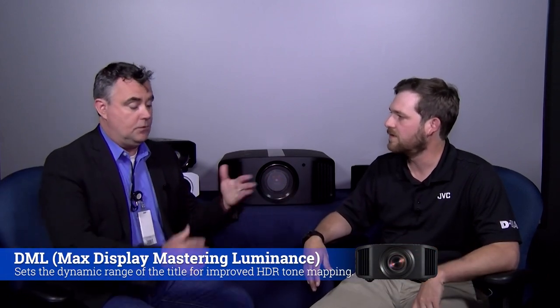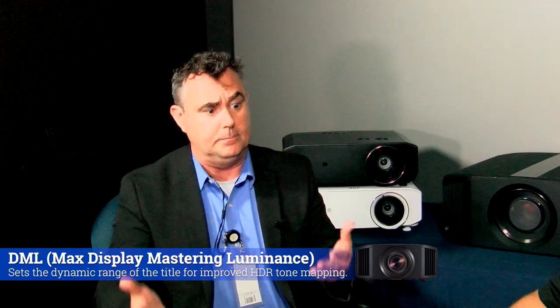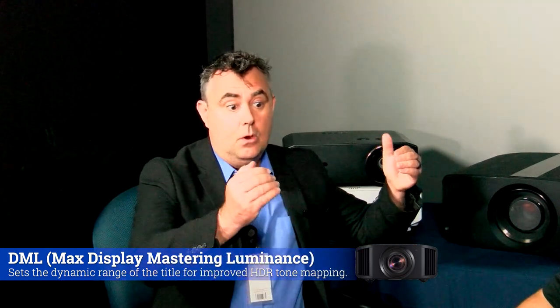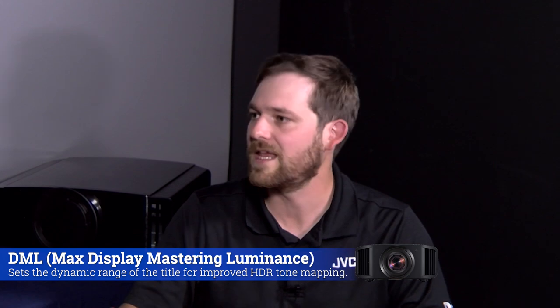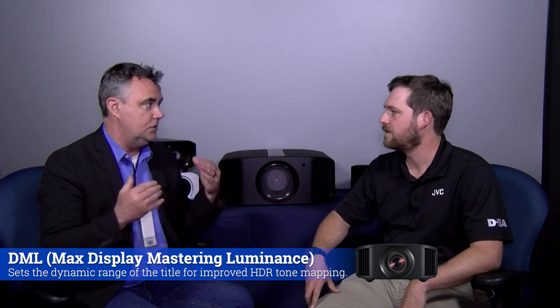We also have this DML feature to read some of the metadata coming off the disc. That metadata is encrypted in the disk, and it not only tells us what auto tone mapping or HDR10 Plus would do — it gives us metadata on the disk and tells us how to set the projector properly. It literally tells us what display the video engineer used when they were doing the processing, giving you a truer image of what they saw. That works into the algorithm for our frame adapt HDR and just fine-tunes it. And if you pair that with filmmaker mode, you're closer to not only seeing what they saw, but what they intended.